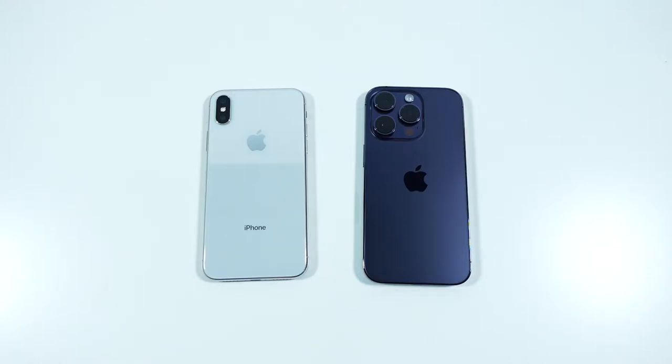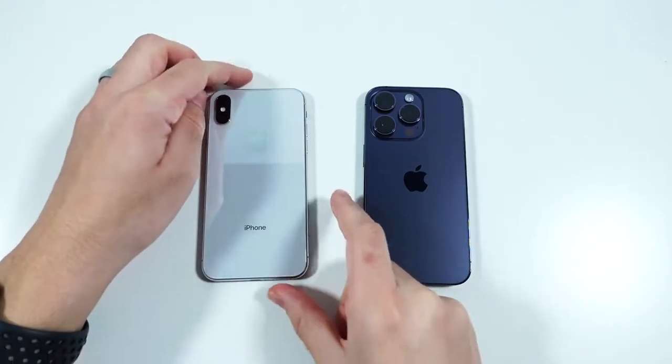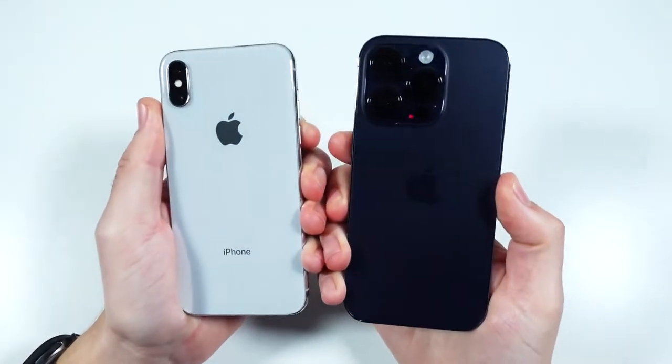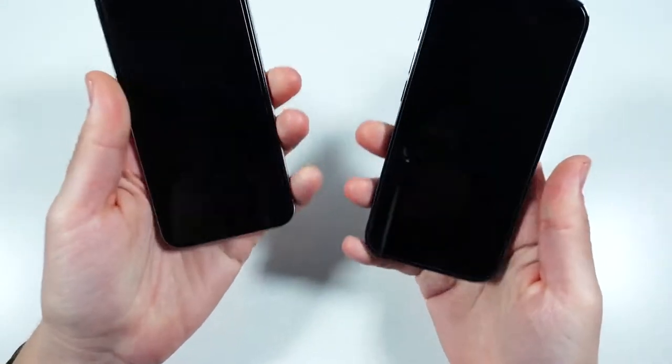What is up guys, Nick here helping you to master your technology. Welcome to the iPhone X versus the iPhone 14 Pro speed test. I can't believe I haven't done this one already.